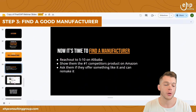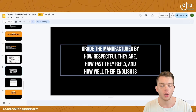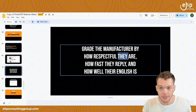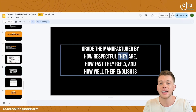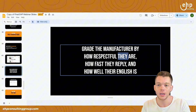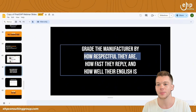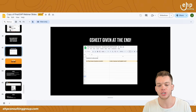Then you're going to find a manufacturer. You can find one on Alibaba — reach out to five to ten people on Alibaba. Grade the manufacturer by how respectful they are, how fast they reply, and how well their English is. Their English is not going to be perfect, but if their English is very poor, you don't want to work with them. By replying fast, I mean at least once every 24 hours on business days. If they take three days to reply, that's not a good manufacturer. If they laugh at you or are disrespectful, don't work with them — remember, we're dealing with your money. Keep a Google Sheet to track everything.